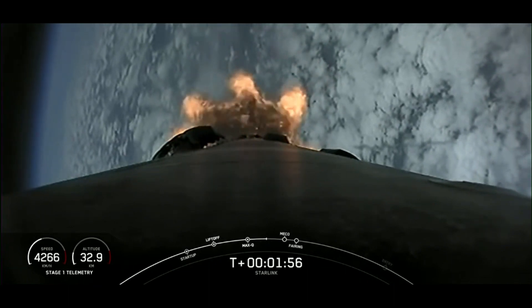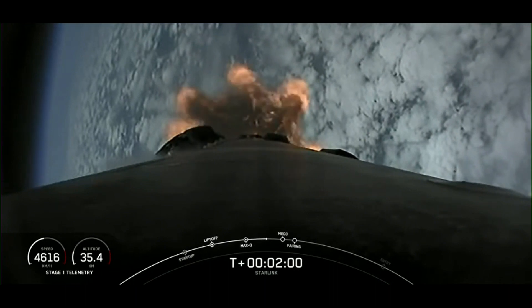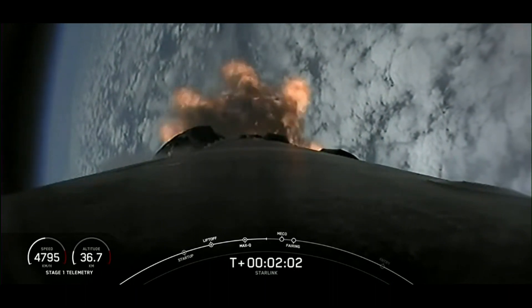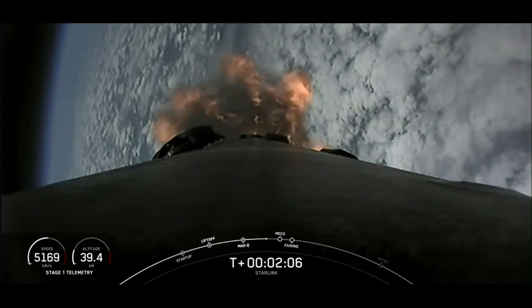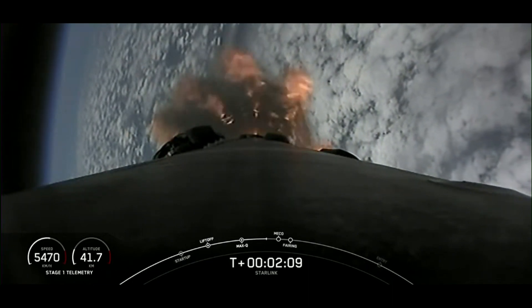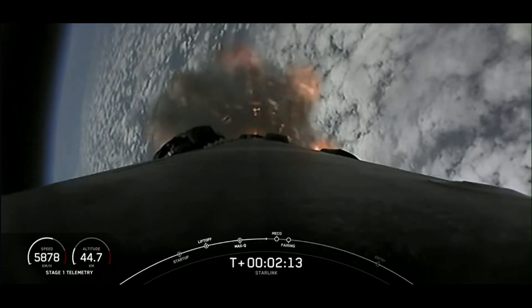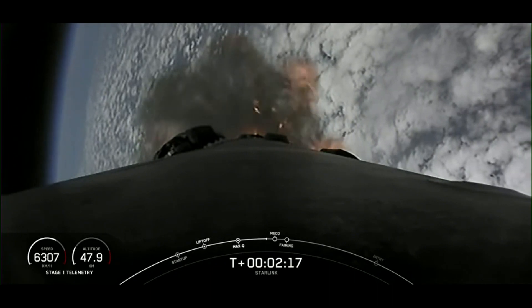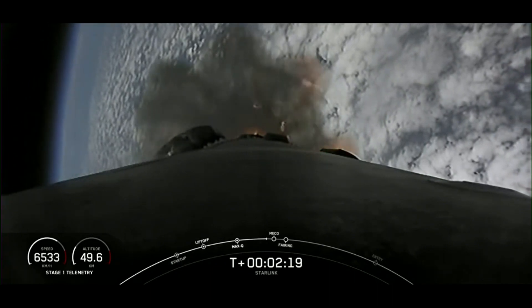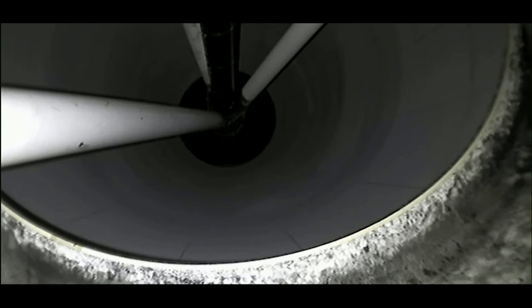But first we have to do MECO, or main engine cutoff. That's where all nine Merlin engines shut off to slow the vehicle down in preparation for the next milestone, which is stage separation, where the first stage and second stage will separate. As the first stage makes its way back to Earth for landing, the second stage continues its journey with SCS-1, or second engine startup. This is where the single Merlin vacuum engine will ignite and propel the second stage along with the Starlink satellites to orbit.